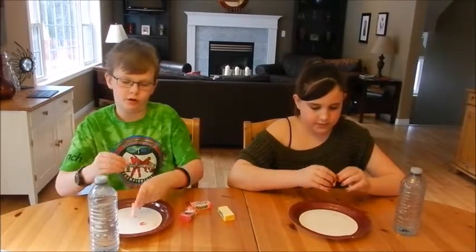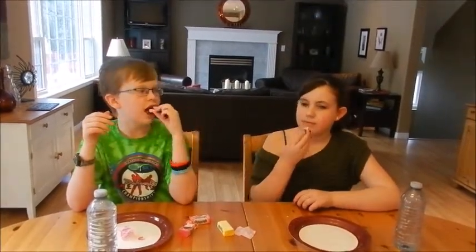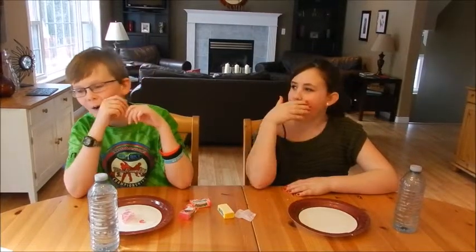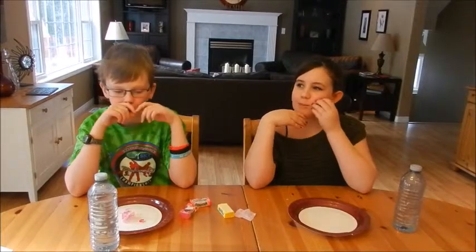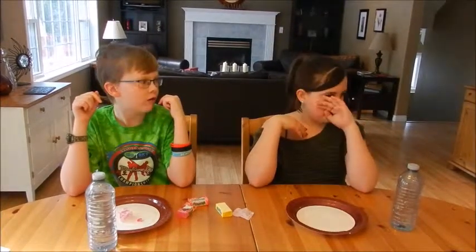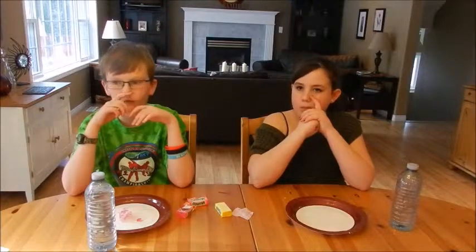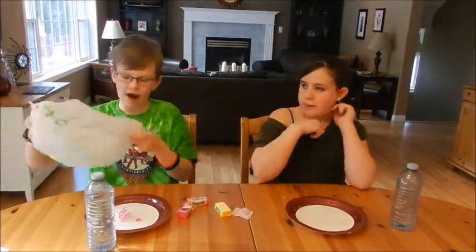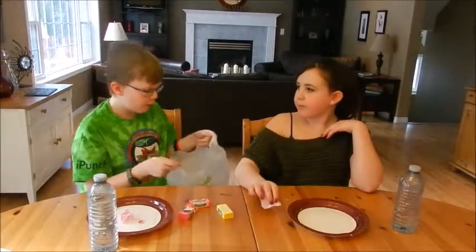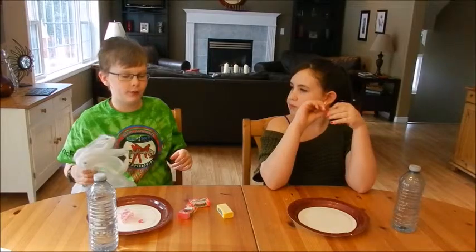Okay, on the count of three we'll put it in. It smells weird. Three, two, one. Oh, that's really sticky! I hope this doesn't pull out my braces. It's really fruity but they're really solid and hard. They're very sticky and chewy and hard. I would rate that one probably around a three.